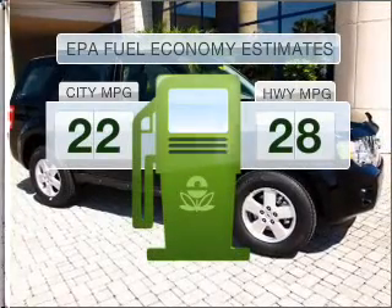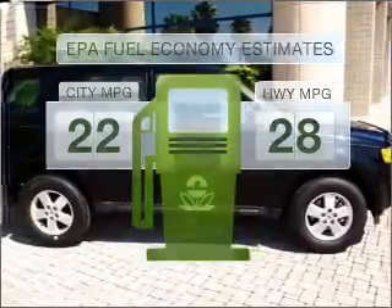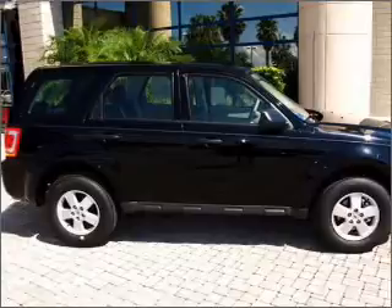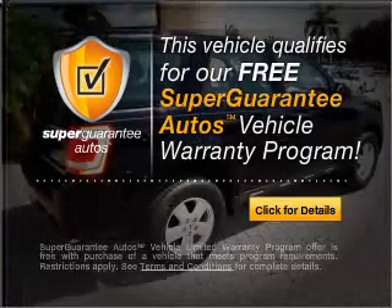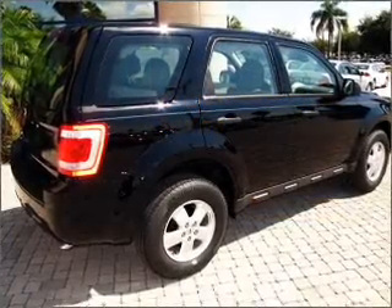Run all over town and back home again without worrying about filling up when driving this fuel-efficient ride. With an efficient four-cylinder engine connected to a smooth-shifting automatic transmission, this vehicle qualifies for our free Super Guarantee Autos Vehicle Warranty Program. Buy a vehicle and get a free warranty from us only at EveryCarListed.com.